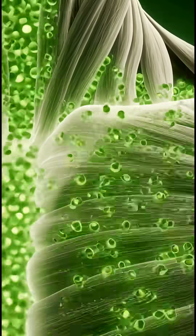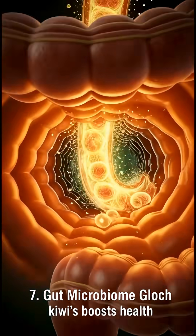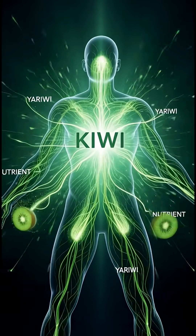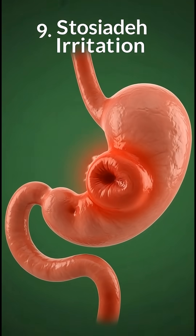The fruit reaches the stomach, where powerful acids and enzymes break it down. In this stage, kiwi's vitamin C, antioxidants, and fiber start to unlock. You can actually see the pieces dissolving and releasing bright nutrient particles.